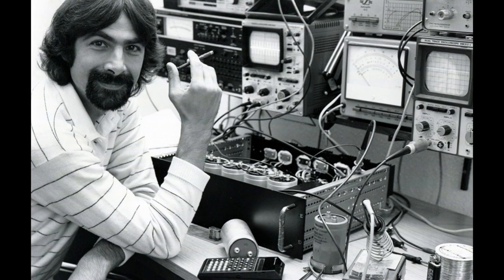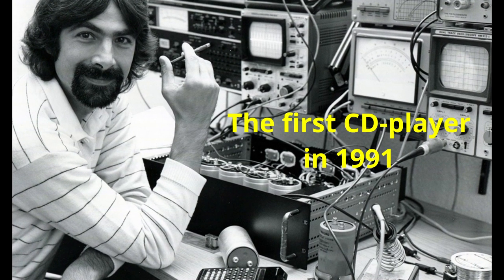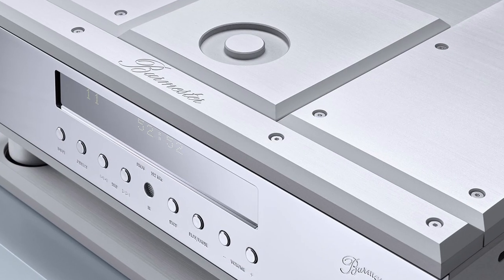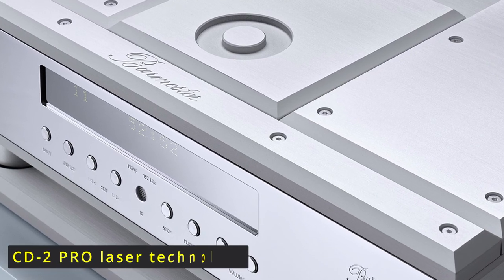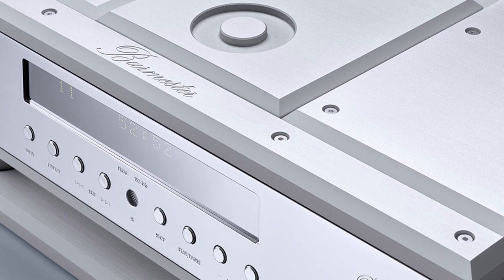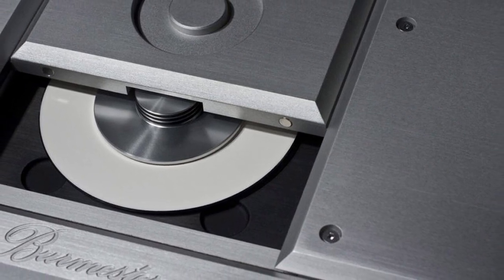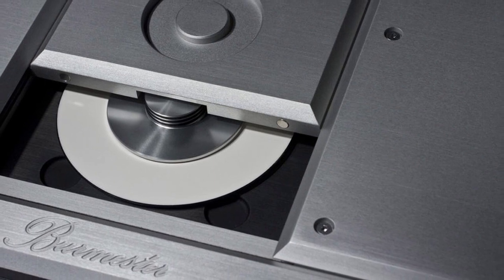Dieter Burmester invented the belt drive for CD players in 1990 and only a year later introduced the first CD player with a belt-driven CD platter to the world market. Like an analog turntable, the belt drive in a CD player provides complete decoupling of the pickup system — in this case the laser — from any mechanical interference by the motor drive. As a result, the data on the CD is read with ultimate precision, translating into the decoding of the smallest musical detail as well as complex acoustic structures.